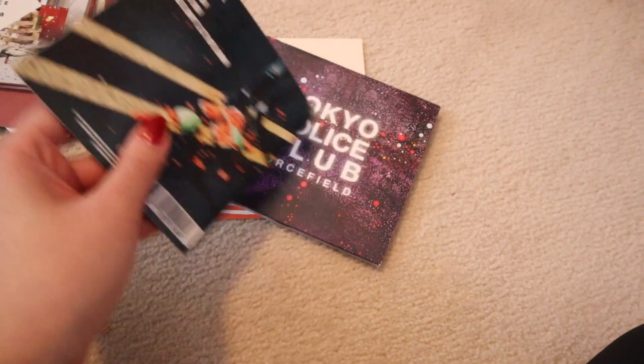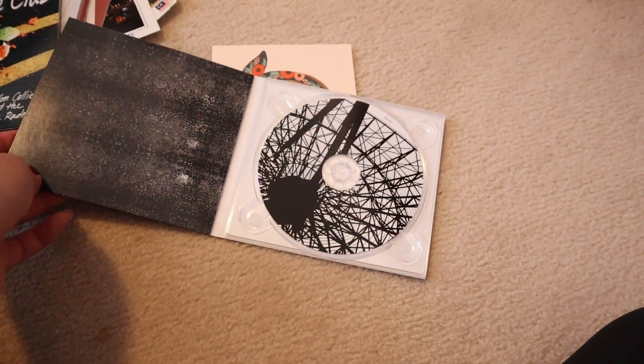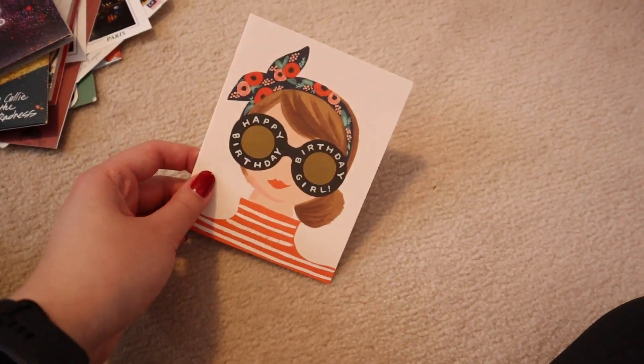I really like the design of these. I have another one — it's Tokyo Police Club Force Field. I love Force Field. It's such a good album — I really connected with all the lyrics to it. And then finally, I have another cute birthday card.